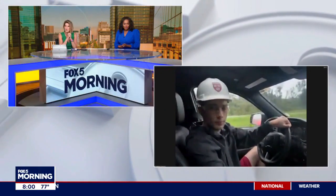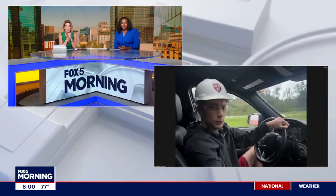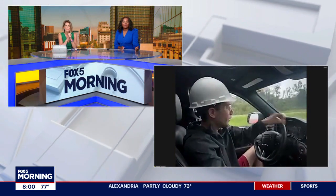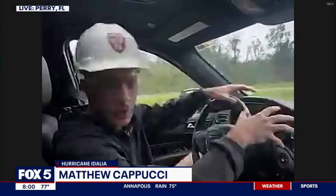What are you seeing now? We are pulled to the side of the road right now on Route 98 east of Perry. We've had winds 80 to 100 miles per hour so far, thunder and lightning at the same time. We just got a brief lull right now.